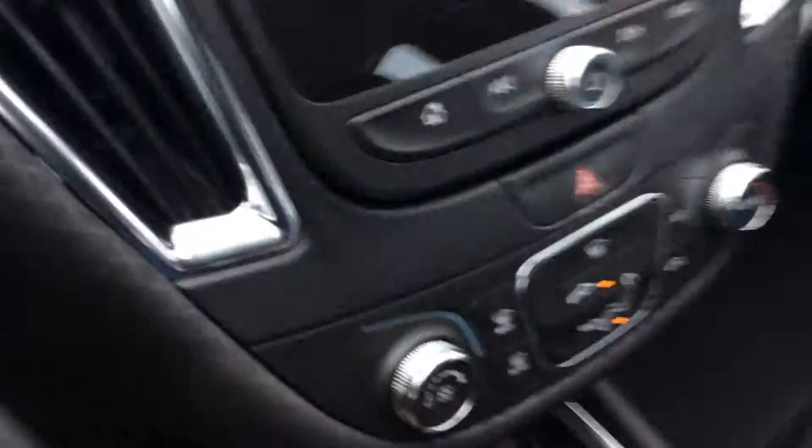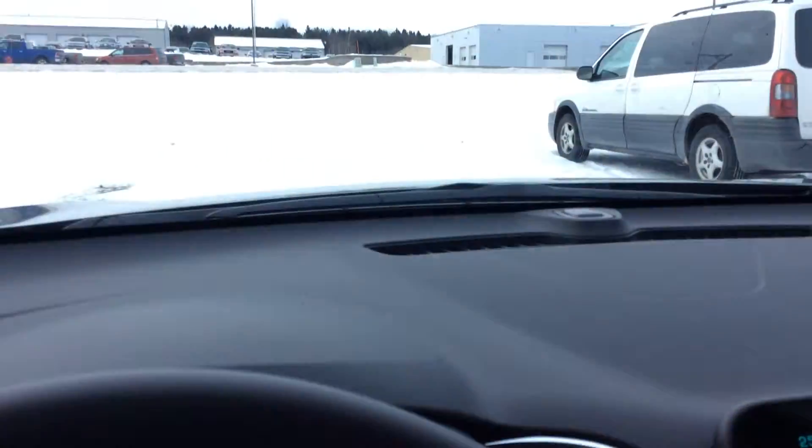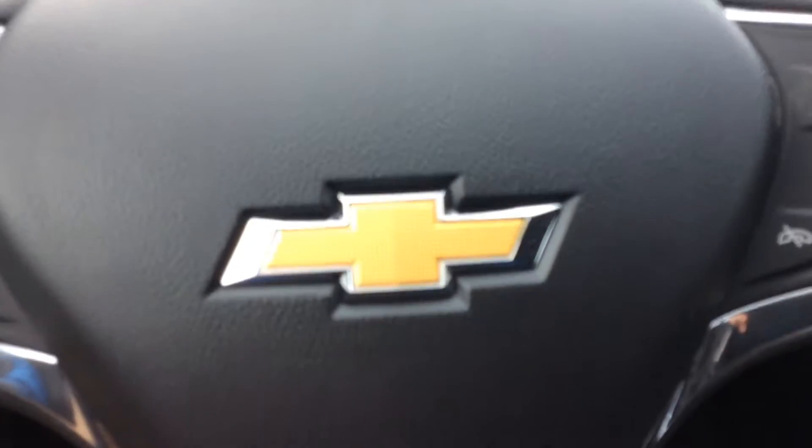Power windows, power locks — it's got all those great features. A lot of these now have Bluetooth streaming audio and stuff like that. I could go on and on about this vehicle and tell you about it all day long.